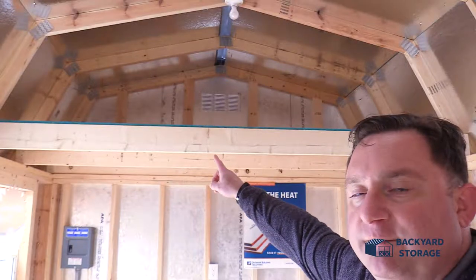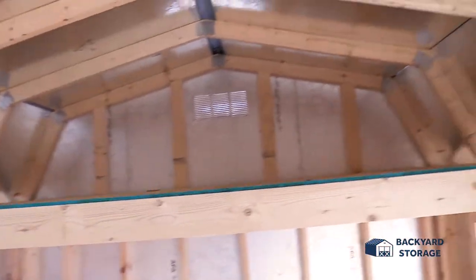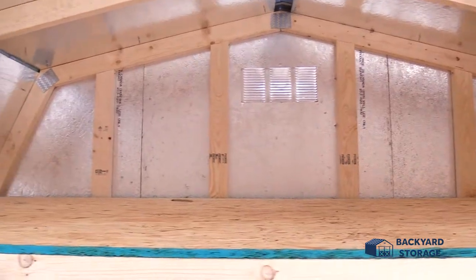Now this 10 by 12 lofted barn not only has one but two lofts in it. Take a look at this — look at all that room you'll have up there. Plenty of room for whatever. You've got to get those seasonal decorations out of the way? This building can hold it.